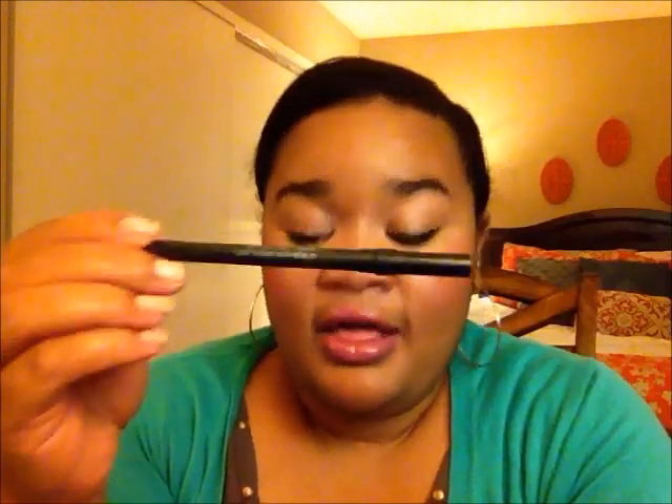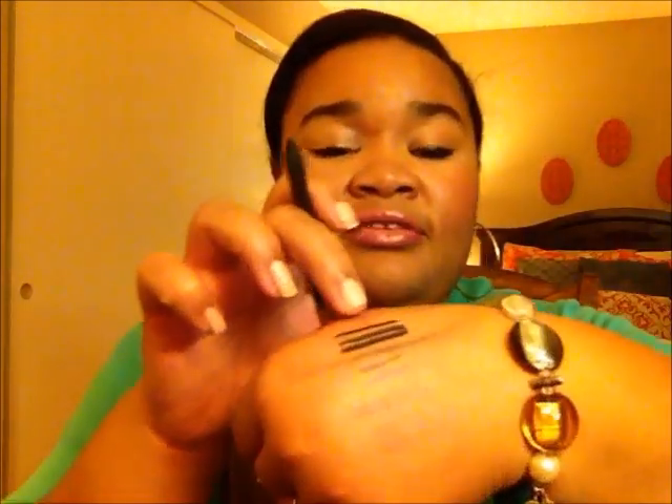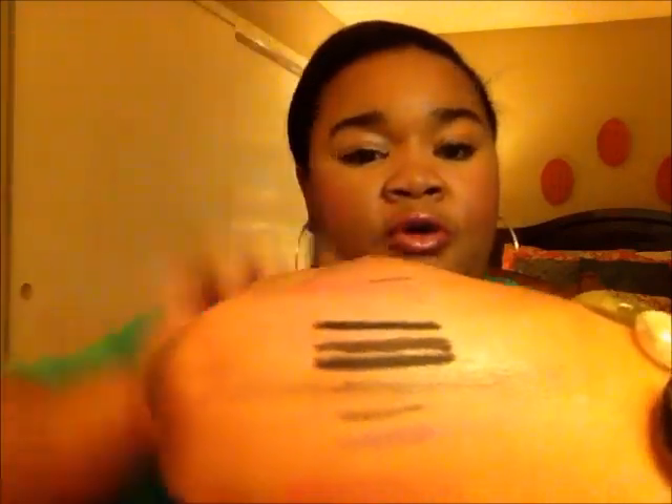My two favorite high-end black liners are the Urban Decay 24-7 Perversion and Zero. I love Perversion better because it's more matte and more intense — when you glide it on with very light pressure, it's incredibly pigmented. That top line is the Perversion and below it is the Scandalize. My other favorite is the MAC PowerPoint Pencil in Engraved, which is also really great for the waterline. I lost the top to it so it's drying out a bit, but the MAC Engraved is probably the most black, while the Scandalize is the creamiest.